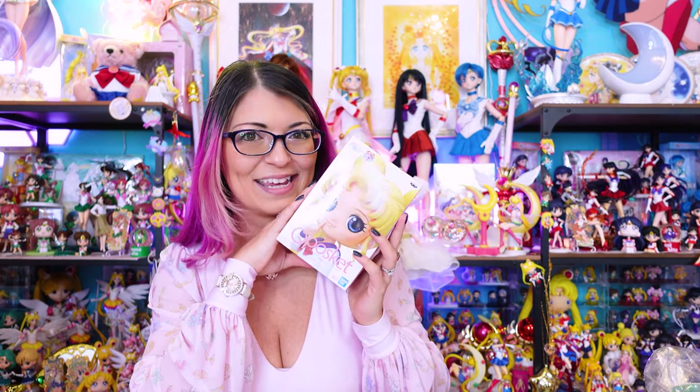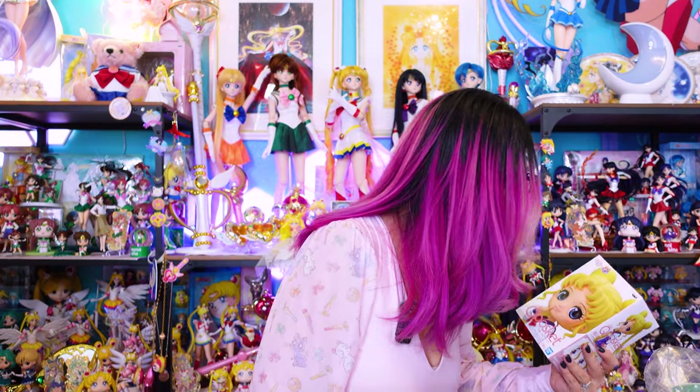The last item is a Sailor Moon cuposket — it's Usagi, but yes, I already have this one. In Japan you can generally find these for around 10 dollars or less, they're pretty common — pretty easy to find especially in the Akihabara area. Now let's take a look at all of the items together.